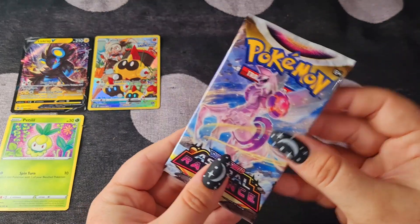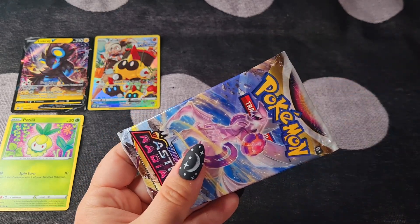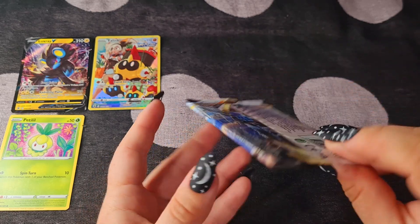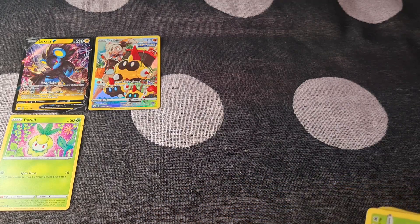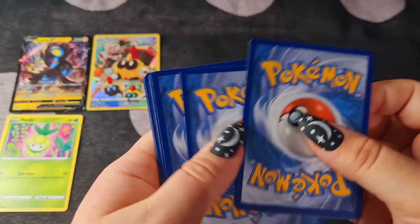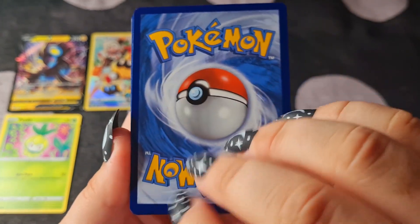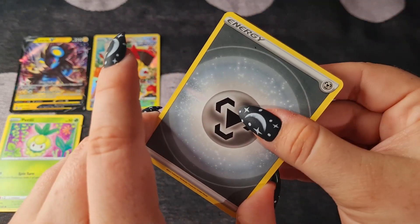We have this different form Palkia. You ready? Each one is just full of possibilities.